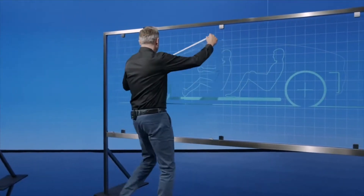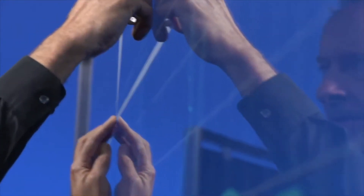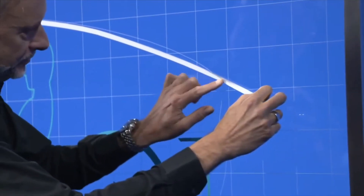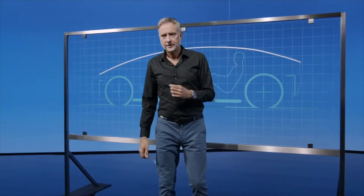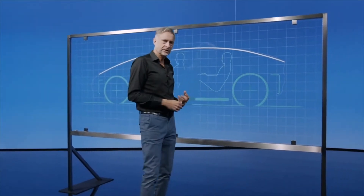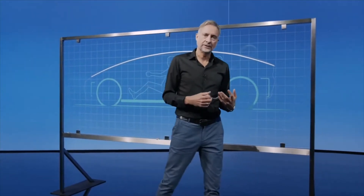We found out that there is a very simple, efficient, and possibly best-case — and in the end also beautiful — way to spread over five meters and four persons. And we called it the bow. The bow design became the base for the exterior of the F-015, and we still see it in the later EQS.